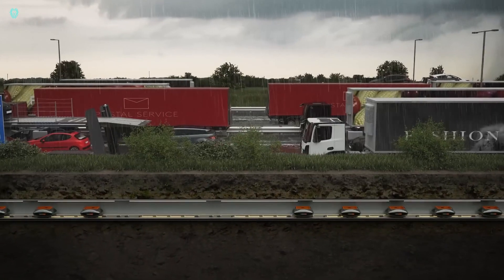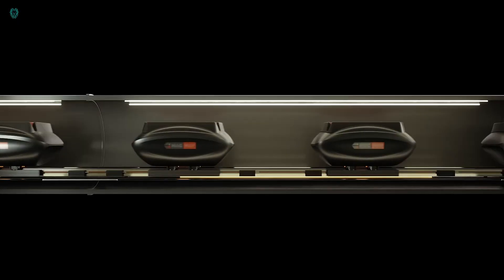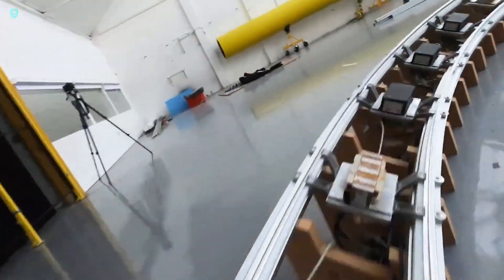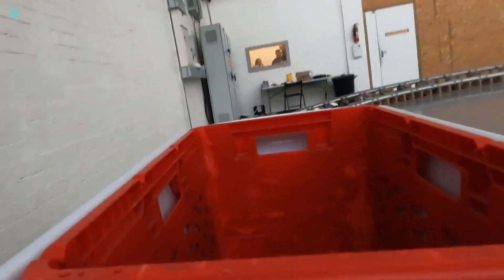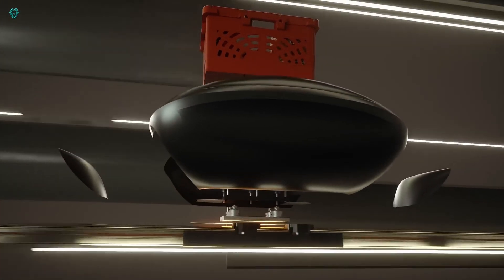Each pod can carry up to 250 kilograms of cargo, cruising at a steady 50 kilometers per hour. While these pods could reach speeds of 300 kilometers per hour, efficiency is the goal. With Magway's innovative solution, navigating airport logistics just got a whole lot smarter.